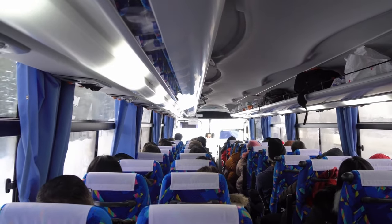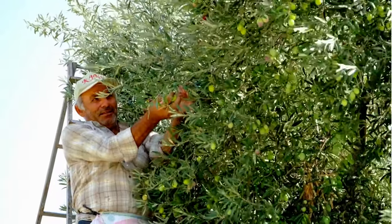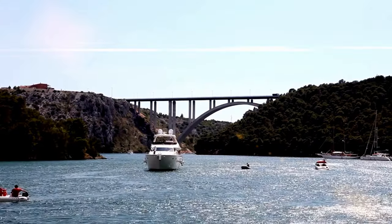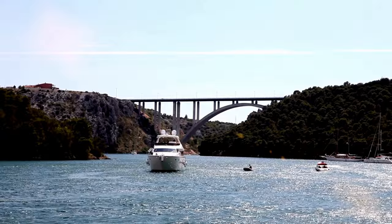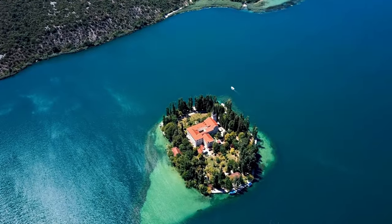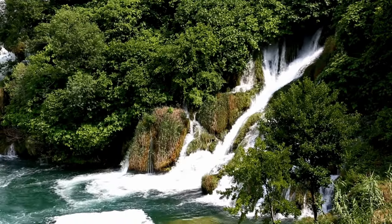Many tour operators include this destination with a wine or olive oil tour in the area. These tours will typically span about 9 hours, cover all transportation for the day, and can be booked for about €30 per person. Finding a tour with a local operator in Split is a fantastic way to meet fellow travellers, support the economy, and delve into the incredibly diverse region of Dalmatia.